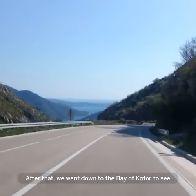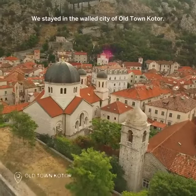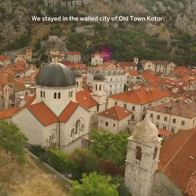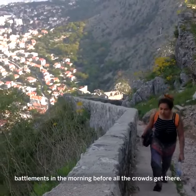After that we went down to the Bay of Kotor — you see this navy blue mass of sea and the little villages below. We stayed in the walled city of Old Town Kotor. One thing I would recommend is climbing the Old Battlements in the morning before all the crowds get there.